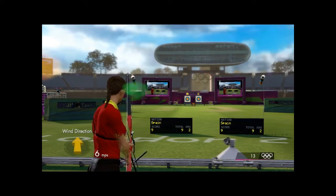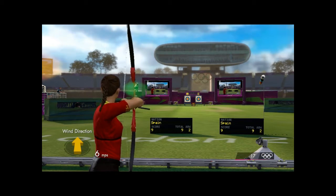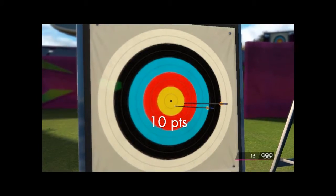Nine points with that first arrow. This is arrow number two for this athlete. Right on target. Ten points.